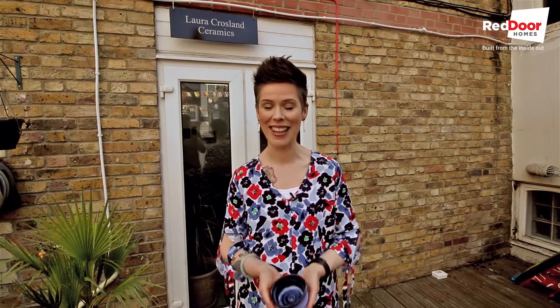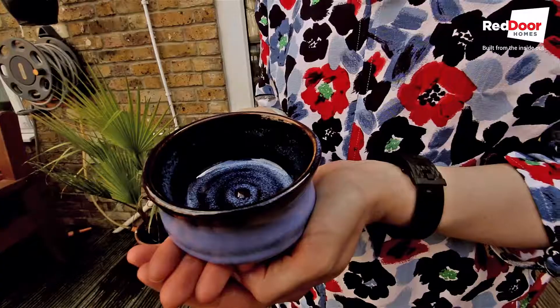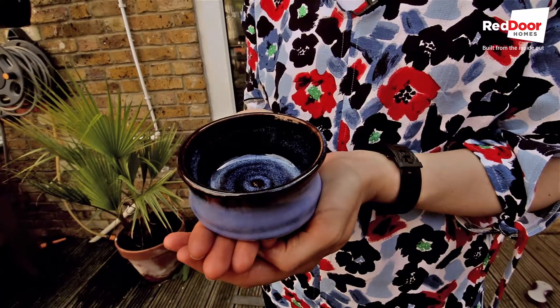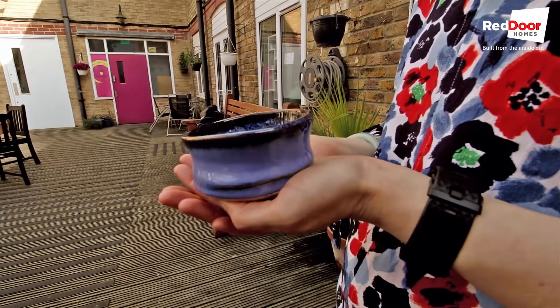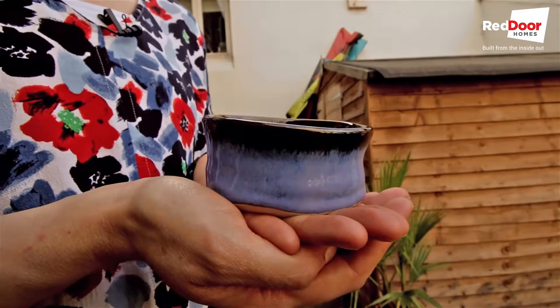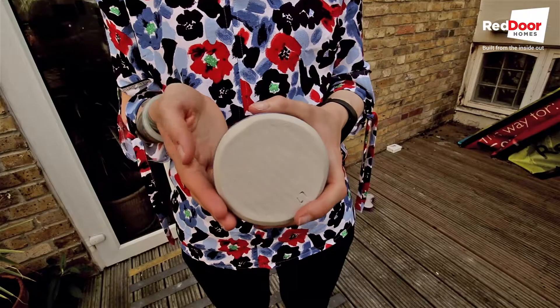It's been a couple of weeks since I had my pottery lesson with Laura Crosland at Nucleus Arts. I'm back here at her studio to pick up my pot, and here's the finished article. Laura let me pick whichever colour glaze I wanted. I went for this beautiful bright blue colour, and as you can see the interior is a slightly different, more speckled, mottled shade of blue.